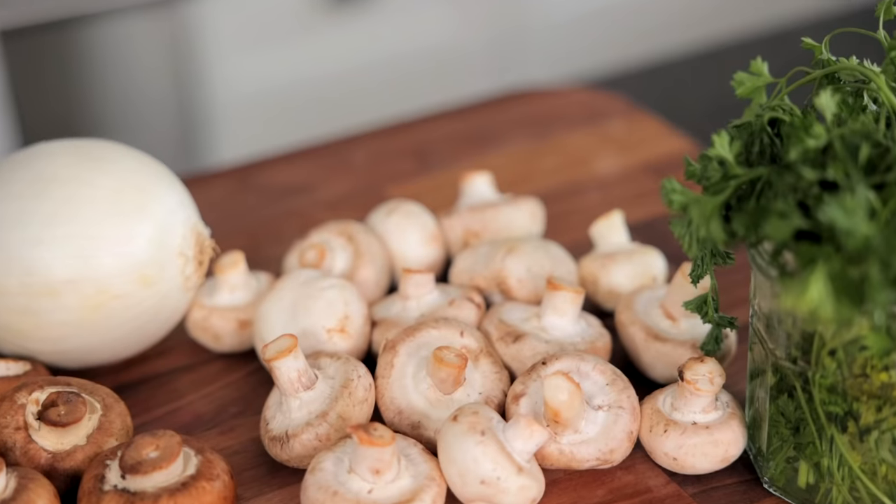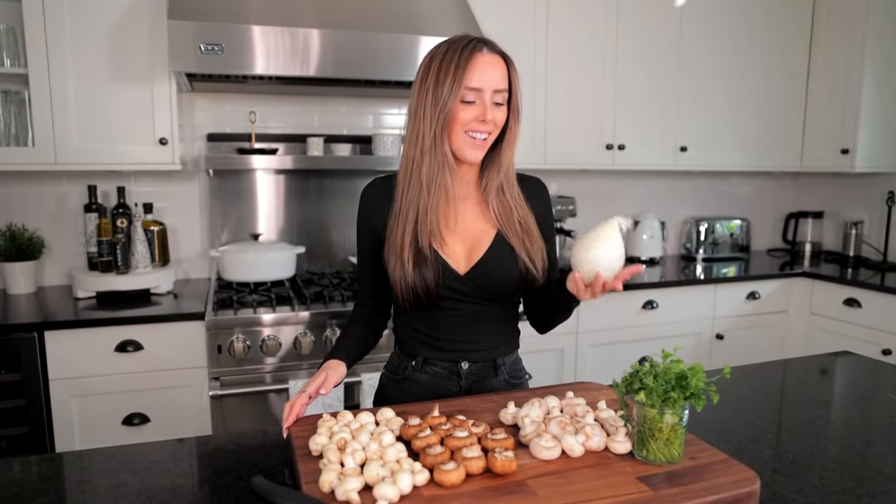The first soup we're gonna make is probably pretty obvious by all these mushrooms in front of me — we're gonna make a vegan mushroom wild rice soup. First we're gonna start by prepping all of our veggies. You're gonna want a variety of mushrooms, a white onion, and some parsley.